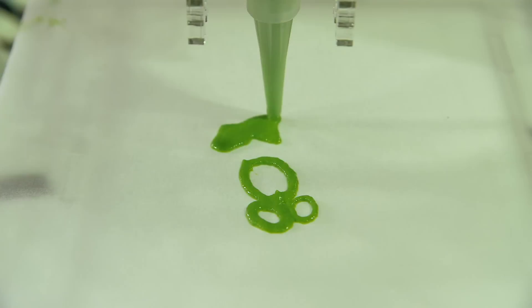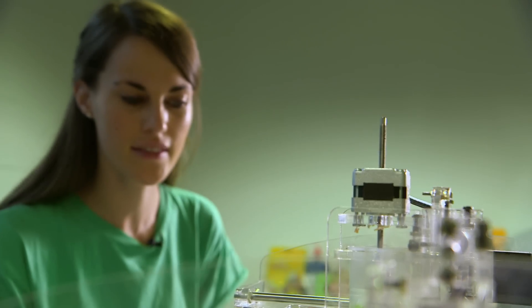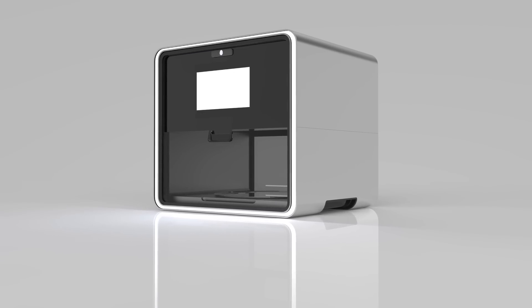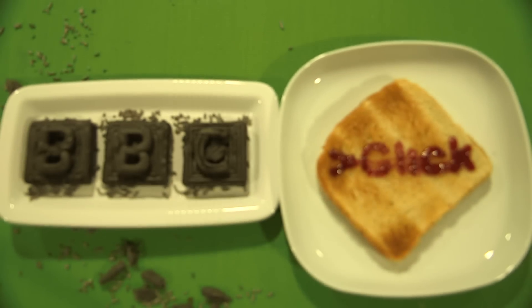Costing around 1,000 euros, it's pretty pricey for a time-saving device, especially if it just ends up in the back of your cupboard. The finished product has been designed to look more at home next to your toaster — that's of course if it doesn't replace your kitchen entirely.